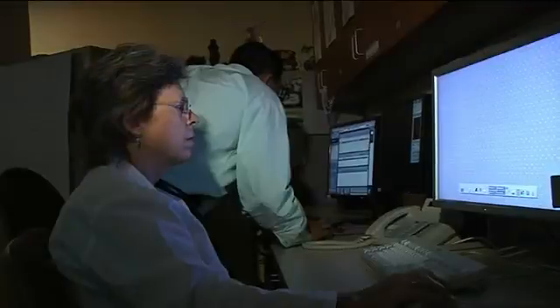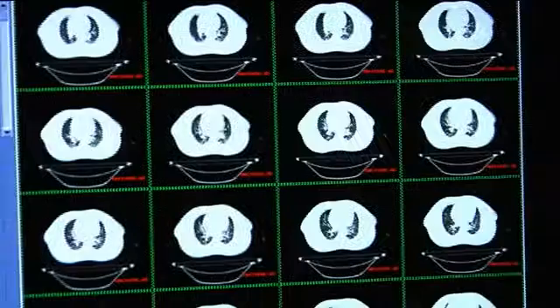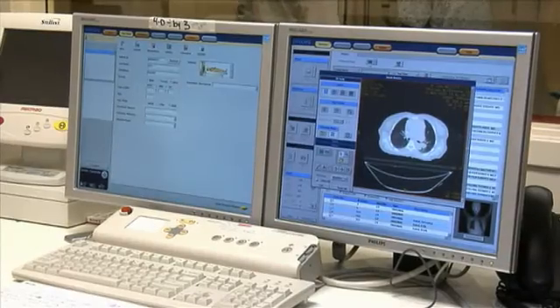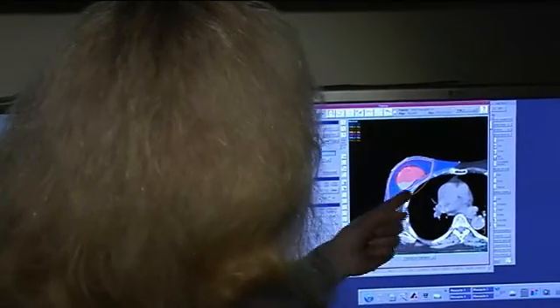Radiation team members, like the dosimetrist and the physicist, use special software to assist your doctor in developing a safe and effective treatment plan. This type of planning helps minimize side effects from radiation. Every patient receives a customized treatment plan, which is reviewed and approved by your doctor before you can begin treatment.